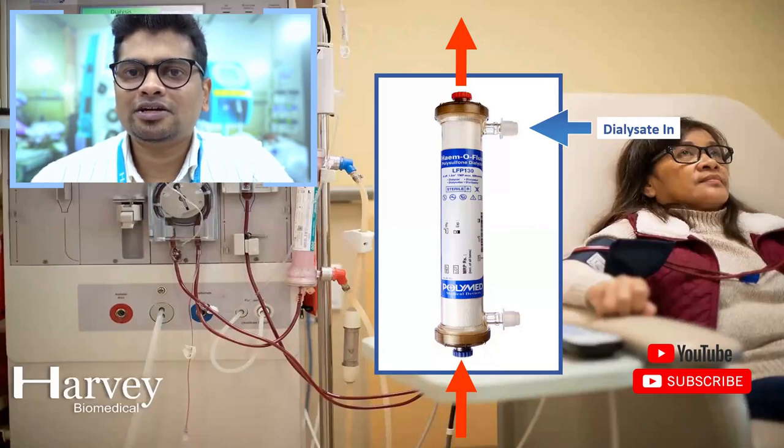The dialysate is mixed in ideal proportions with ideal temperature and conductivity using hydraulic components inside the machine. The dialysis technician or nurse can set and adjust parameters such as temperature, conductivity of the dialysate, dialysis time, and fluid removal volume on the machine screen under the guidance of a nephrologist.